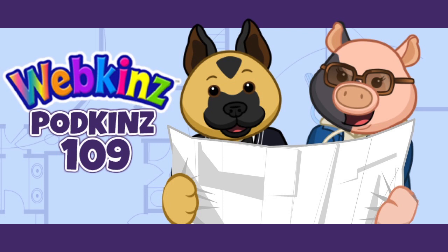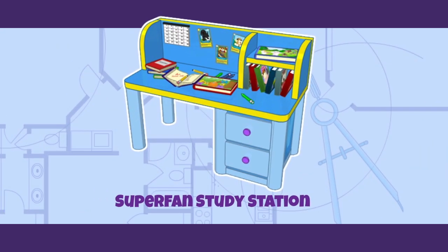Hey Mandy, hey Michael — it's Podkins episode 109, and it's an exciting episode today. As you can tell by the title, we are releasing a really cool feature: the ability to move rooms on your house map. You and I are looking at our house map right there. We're actually going to show you guys how this all works in a bit, and also people are going to want to stay tuned till the end because we're going to give away a really cool superfan study station.